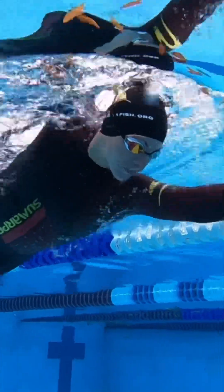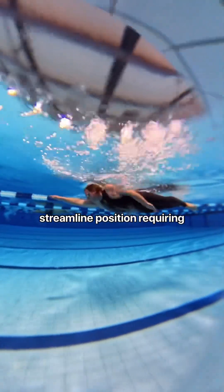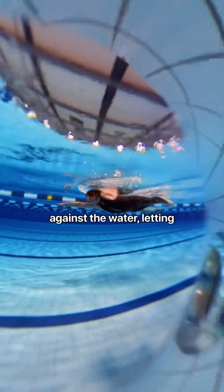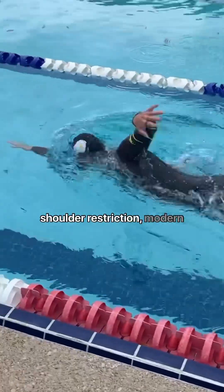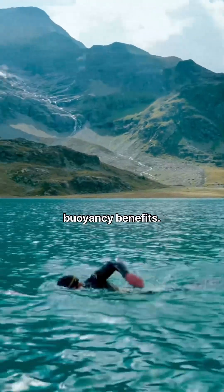Why does more wetsuit equal more speed? Neoprene is buoyant and lifts your legs higher in the water, reducing drag. It helps maintain a better streamlined position, requiring less effort to hold speed. The greater surface area of neoprene also reduces friction against the water, letting you glide more efficiently. And despite concerns about shoulder restriction, modern wetsuits are designed with ultra-flexible neoprene around the shoulders, allowing near-normal mobility while still providing all the buoyancy benefits.